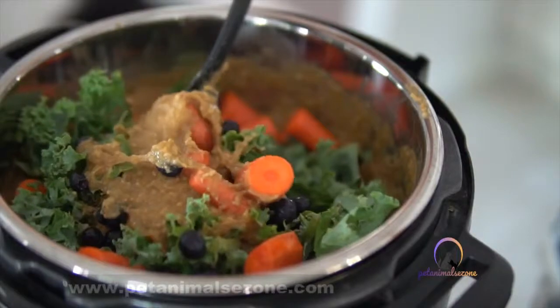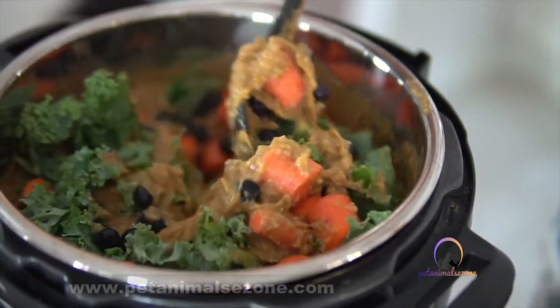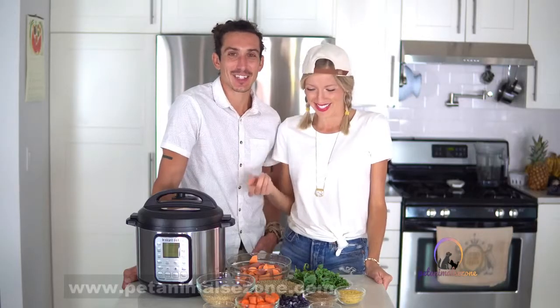Hey you guys, Erin and Dusty here at Eat Move Rest, and welcome or welcome back to our channel. So we've got another nutritious and delicious recipe for you guys today, but it's not technically for you guys — this one is for your fur babies. That being said, you totally could eat this. I'm looking at it like, wow, I might pull up a dish right next to Beau tonight. It looks amazing.